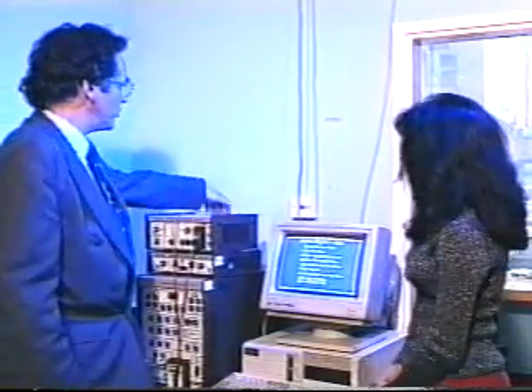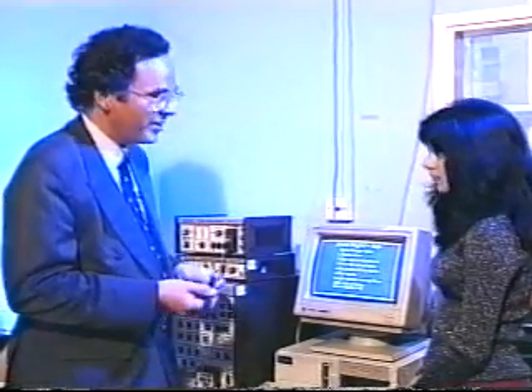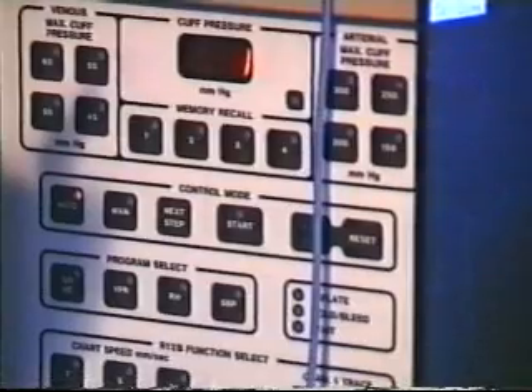Machines like the one Geoff showed us only cost about £200, and they are so small that they can easily be carried to the patient. But the information they provide is quite limited. For a more detailed analysis of blood flow, you need a machine like this one. Mr Coleridge-Smith is a vascular surgeon, and he's going to explain how this equipment works. Like the machine you saw earlier, this one also has a probe that we can apply to the patient to measure blood flow in any particular blood vessel we choose. This is attached to a box which converts the blood flow signal into an electrical signal that we can read using the computer.